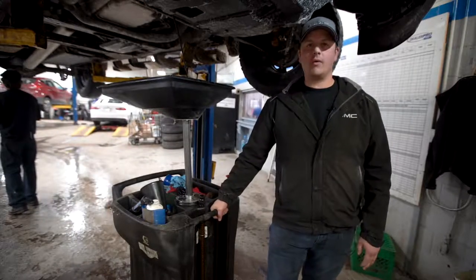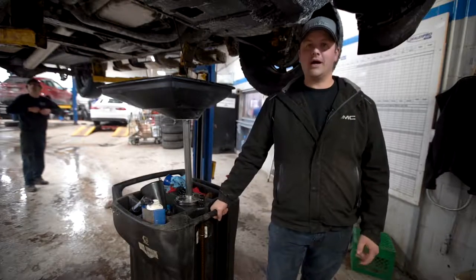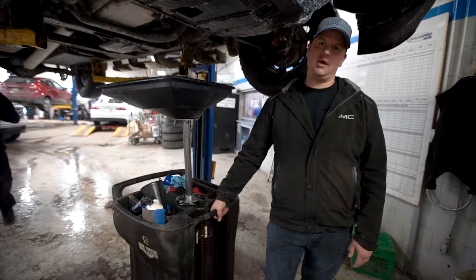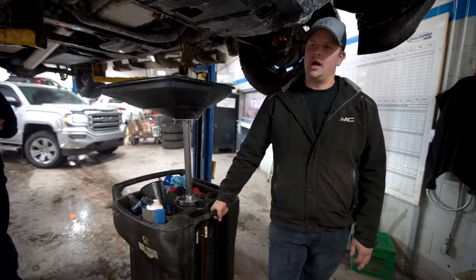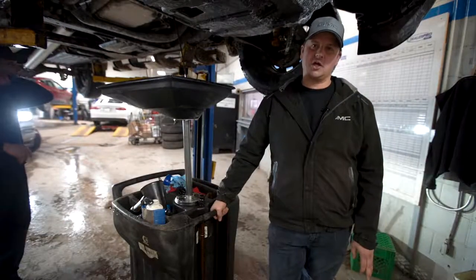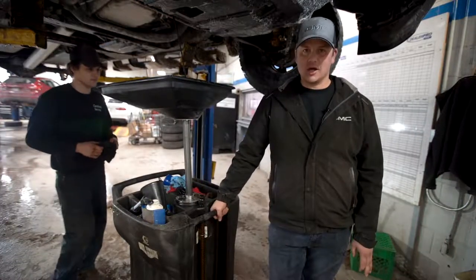The question is why we do oil changes. First thing we should talk about is what the oil does in your engine. It helps lubricate the parts that would normally wear or seize up without oil, so it helps with wear and lubricates everything so it runs with as little friction as possible, which means it's going to last longer.